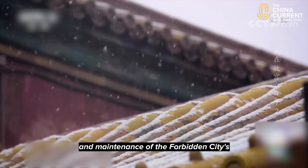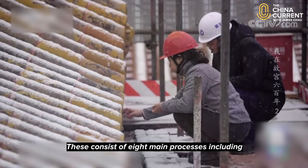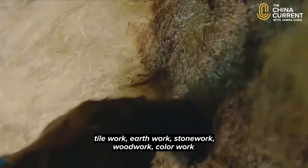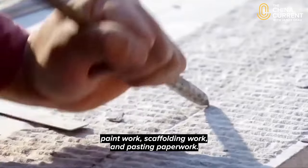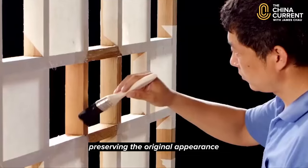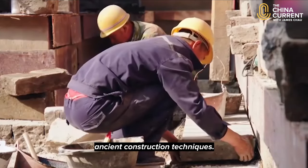During the construction and maintenance of the Forbidden City's ancient buildings there are complex and intricate construction techniques involved. These consist of eight main processes including tile work, earthwork, stonework, woodwork, colourwork, paintwork, scaffolding work and pasting paperwork. These techniques, with their rich connotations and refined skill sets, are not only key to preserving the original appearance of the Forbidden City but also have a direct impact on the development of ancient construction techniques.